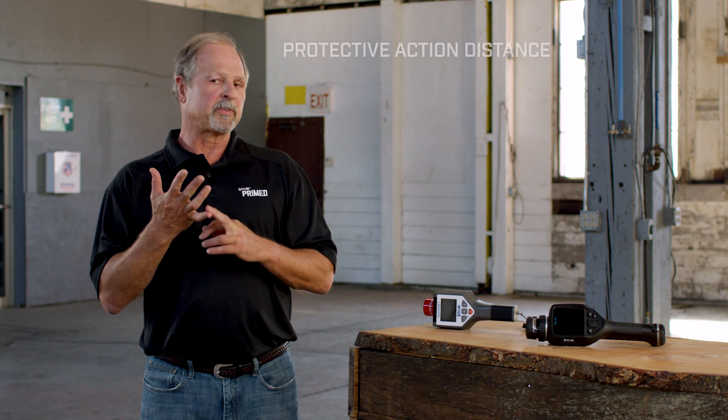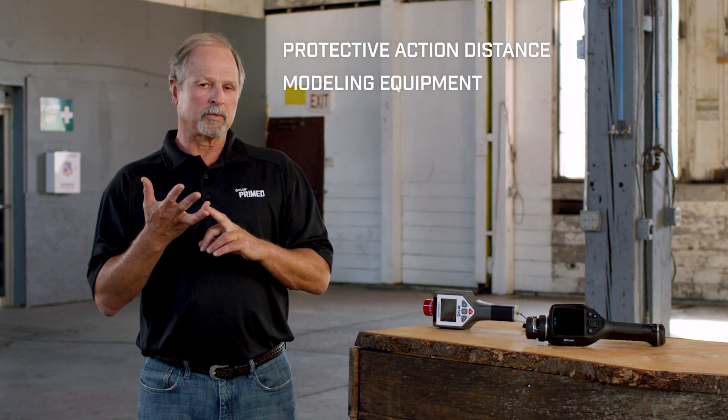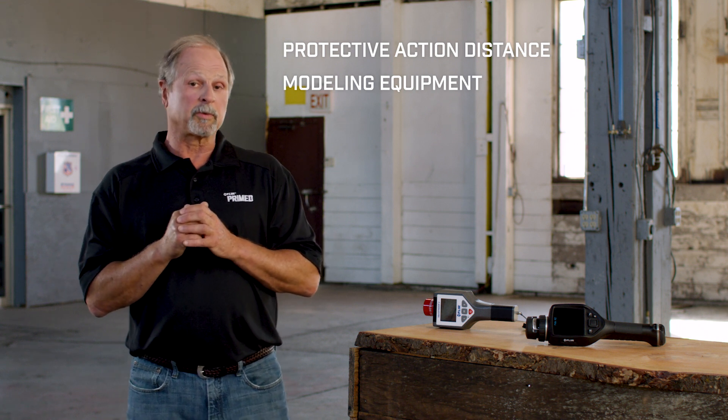Today we're going to cover protective action distances, how to protect citizens, and how to predict that a little bit. We're also going to talk about models and equipment we can use to predict where that plume is going to go, and how to use a few tips out of your Emergency Response Guide for plume modeling. One key thing to keep in mind: shelter in place. We tell people to stay in their homes — fairly vapor-proof as long as they close the windows and ventilation systems. The gas will spread out downrange and then dissipate. At night, the density of the gas will stay thicker and more concentrated, so sheltering in place is a really good way to protect people until you can figure out where that plume is going.